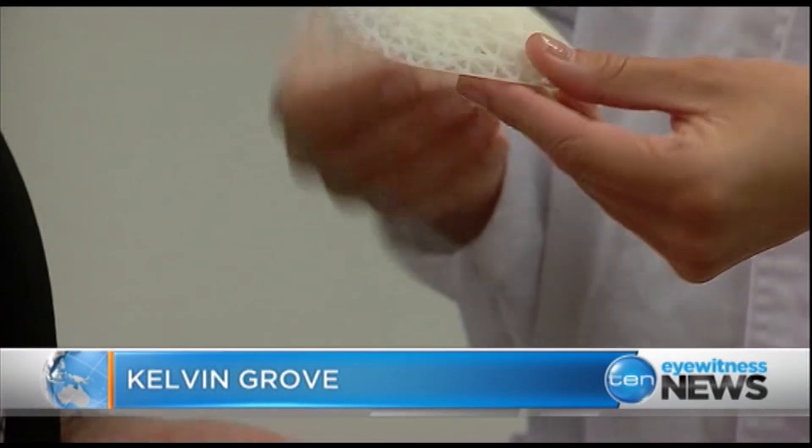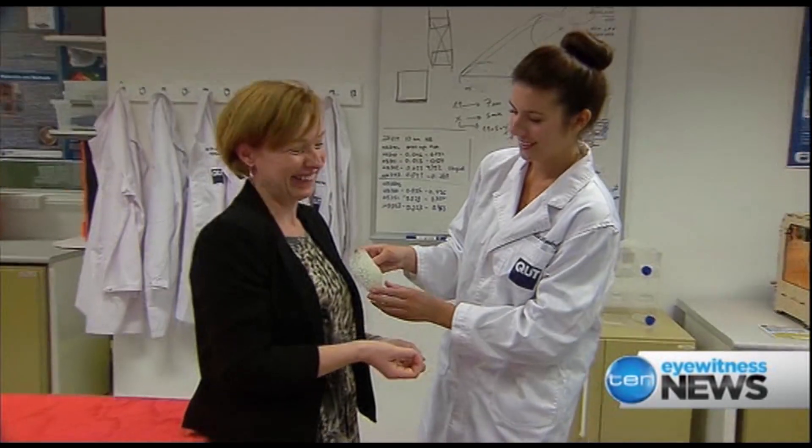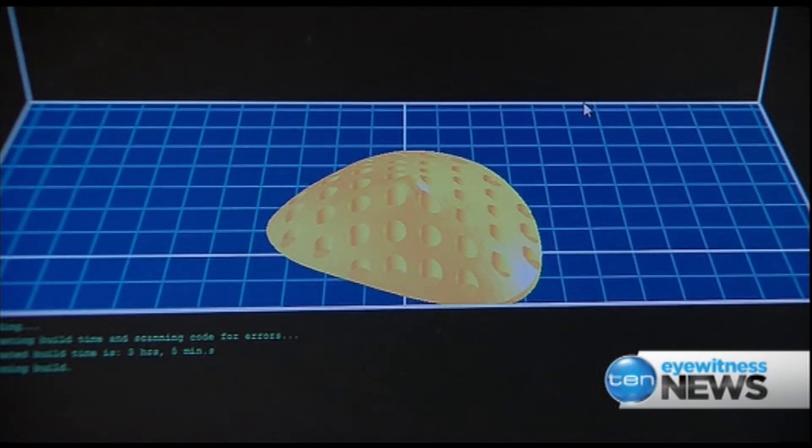It looks like a prickly sponge, but this 3D printed device could help women grow back new breasts after a mastectomy. My dream is that I'll be putting my hand up as the first person to have this type of implant.